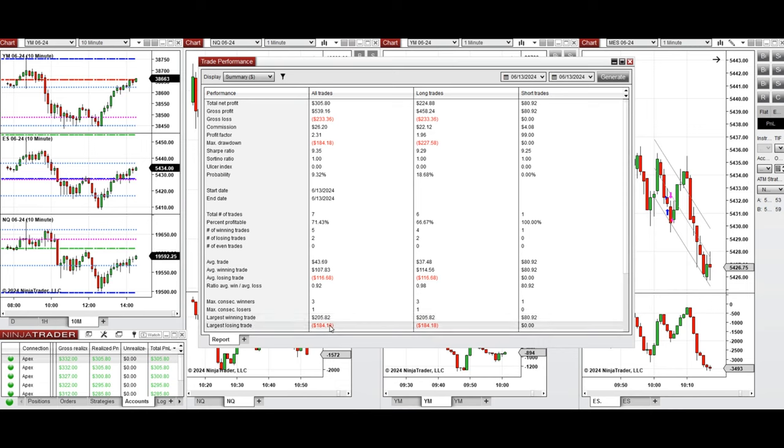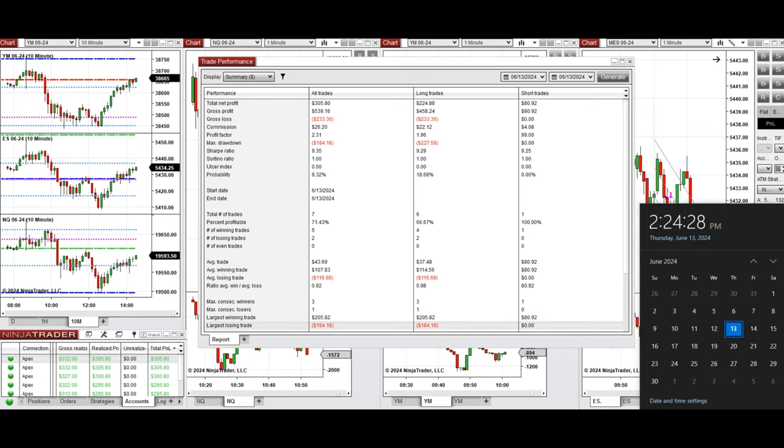The largest losing trade was $184. I hope this trade taken by the PATH system for fast scalping is useful for you. Let us know if you have any questions. Have a wonderful day.